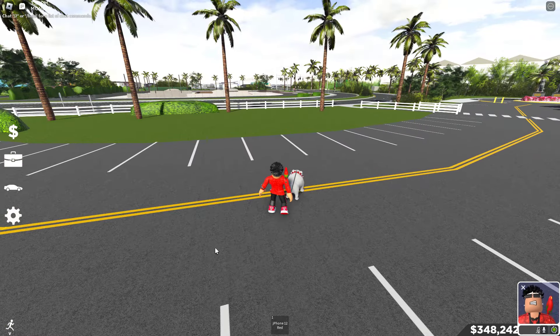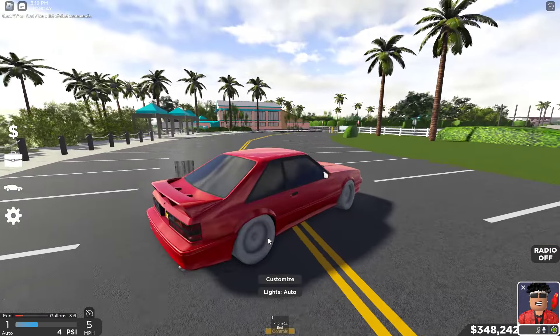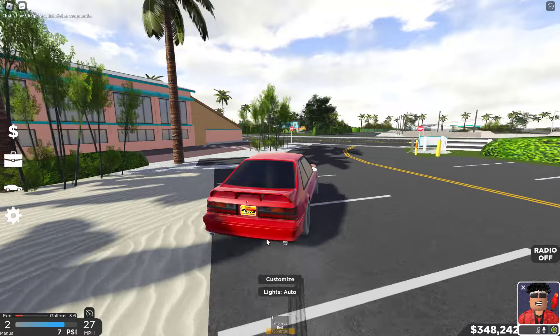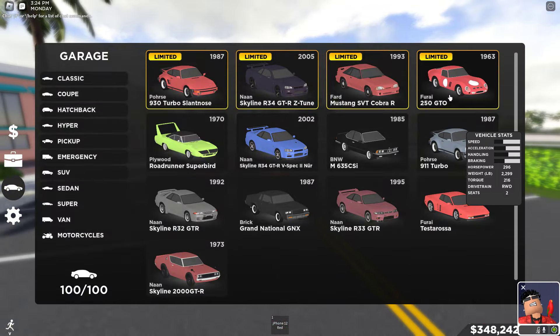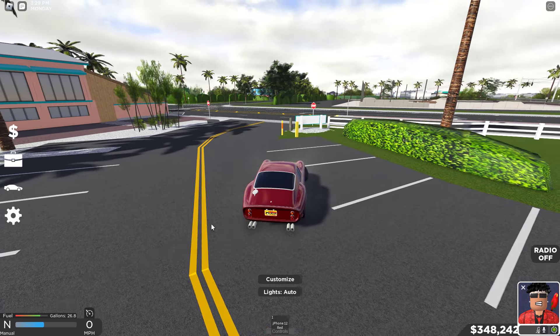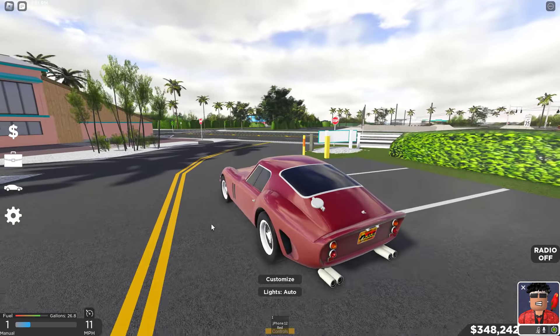Starting off with this next car, we got my limited Ford Mustang — I think this is a drift car — yes, it is a drift car. Textures aren't loaded in on the wheels but it's fine. Then we got my 250 GTO, and you guys, this is actually a drift car.